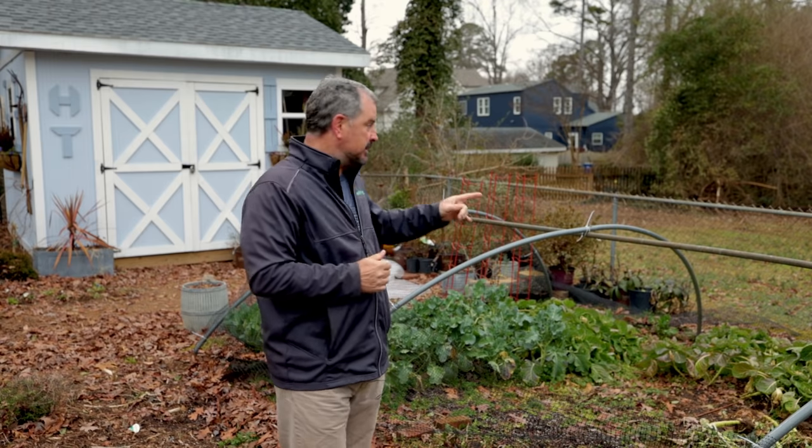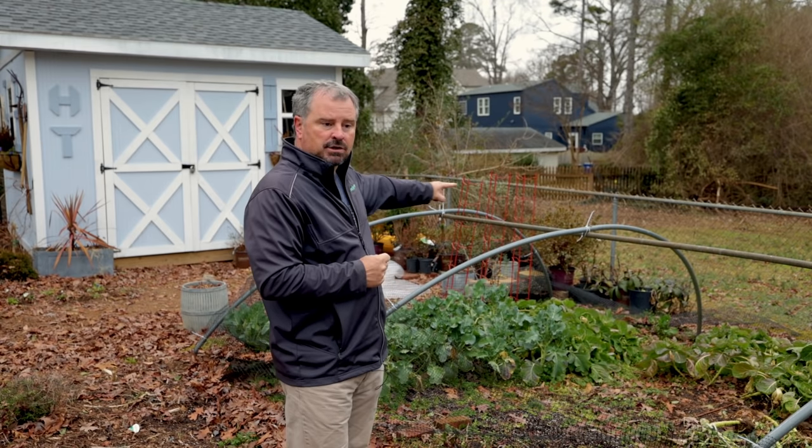I wanted to start in this spot because my neighbor back here had cut some things down. It allowed me to see back here three houses that I couldn't see before. Now they're in full view. So one of the first things I've got to do here is figure out a screen back here.